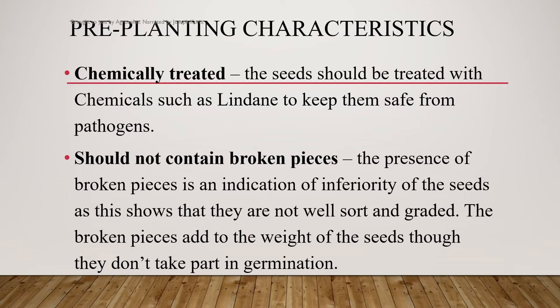The seeds should also not contain broken pieces, as the presence of broken pieces is an indication of inferiority of the seeds, showing that they are not well sorted and graded. The broken pieces add to the weight of the seeds, though they don't take part in germination.